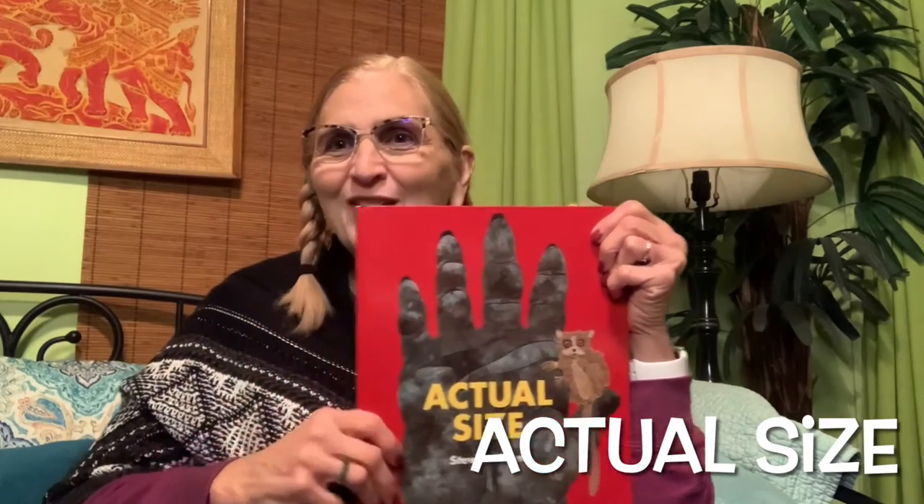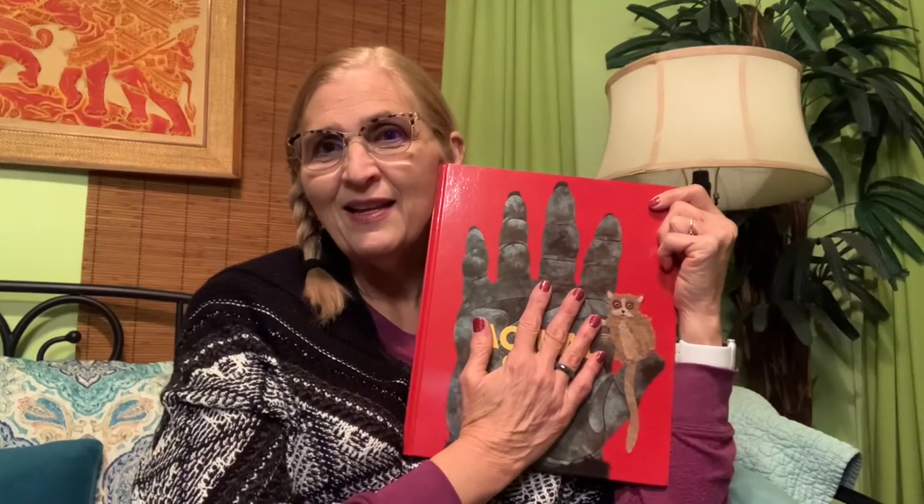Today's story is called Actual Size, and it's going to teach us about how big certain parts of certain animals are. Here's Nina's hand — that's a really big hand, right? This book is by Steve Jenkins. I got this book from my friend Nona, Miss Cheryl. She said, 'Nina, you love animals, you love biology, you love everything about nature — I think you should read this book.' I feel pretty excited to read Actual Size.